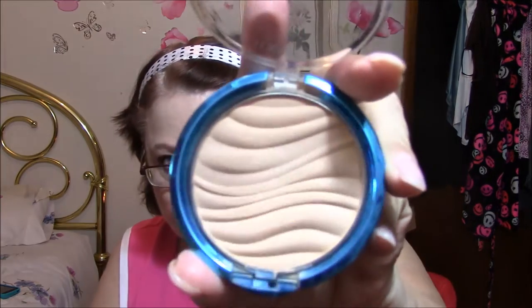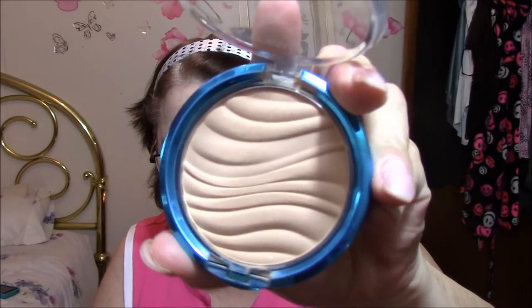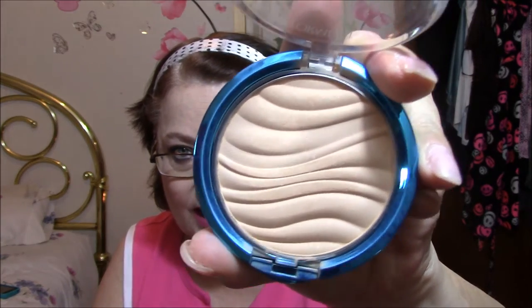And I use this to set my concealer, plus I used it all over my face when I was done. It is the Mineral Wear Talc-Free Physician's Formula Mineral Airbrushing Pressed Powder SPF 30 Broad Spectrum Sunscreen in Translucent. I really do like this — there are some powders I'm not crazy about, like some of their blushes, but I really like this powder.